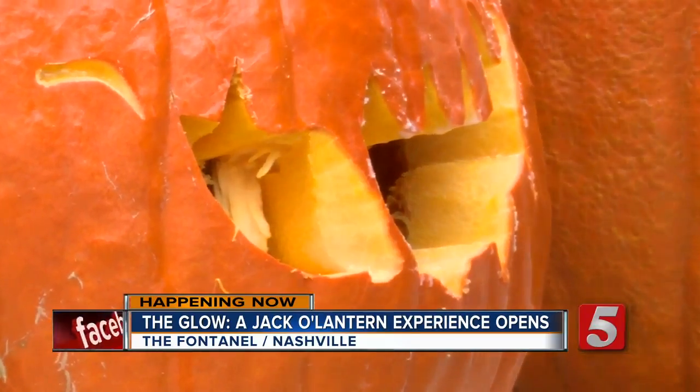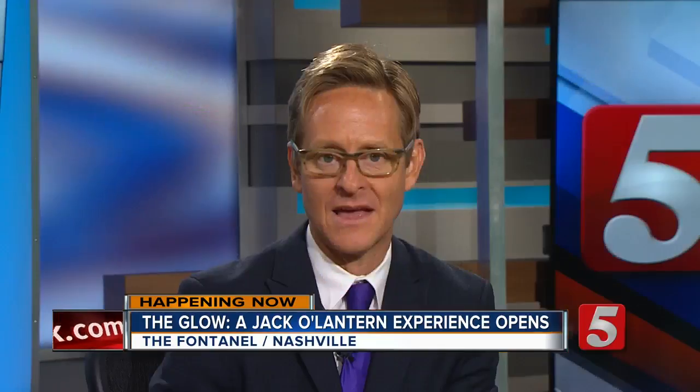Reporting in Nashville, Kristen Scovira, News Channel 5. For more information and to buy tickets, visit newschannel5.com. The Glow will run through the 29th of the month.